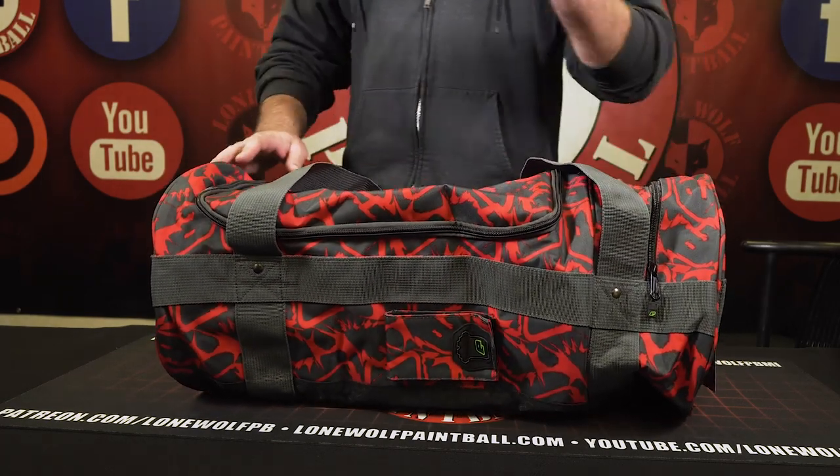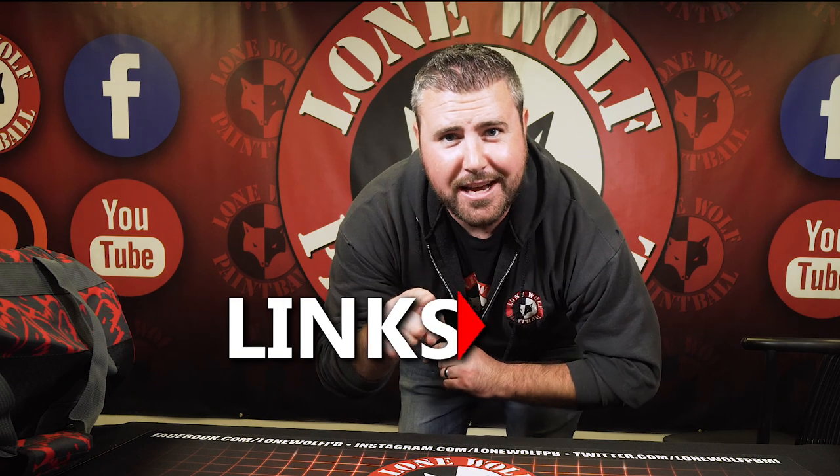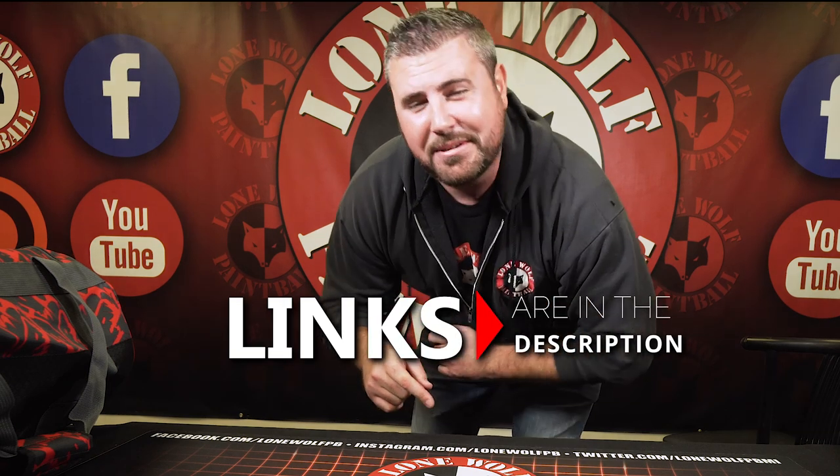We're going to see you guys at World Cup. Thanks for watching — shop lonewolfpaintball.com. We will see you guys at World Cup, and we will also see you next time. Take it easy!